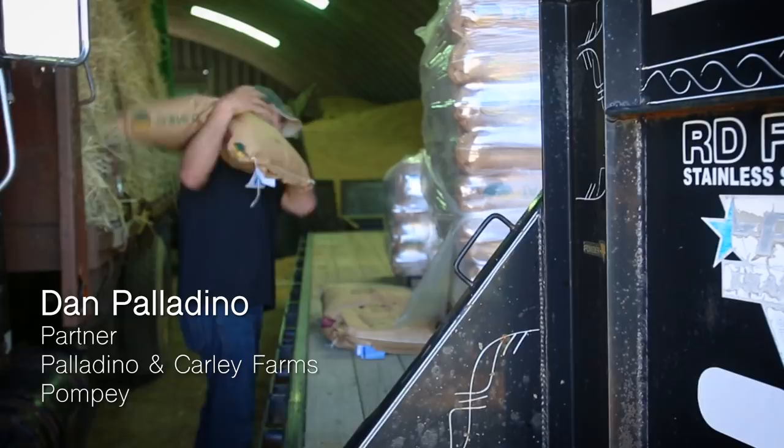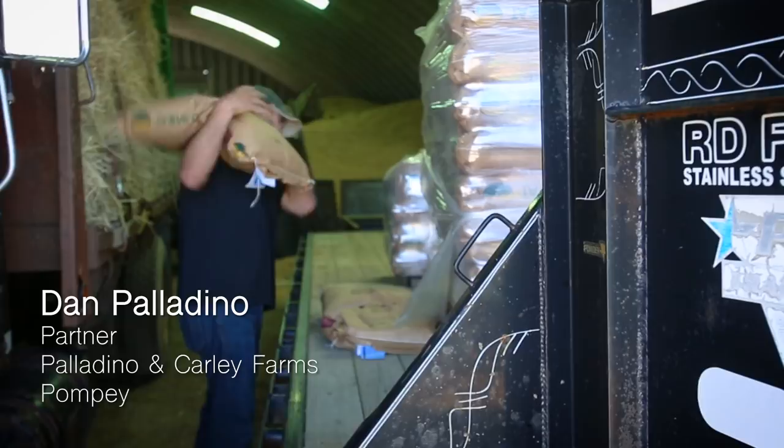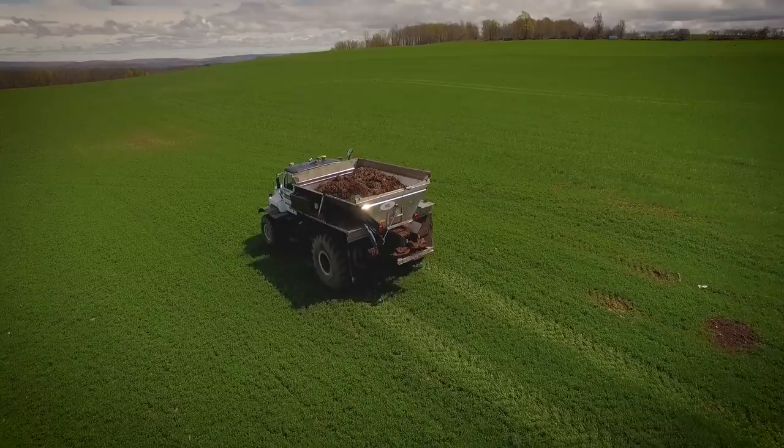All of this rich, fragrant manure makes organic crop farmer Dan Palladino very happy. He spreads both cow and chicken waste on 3,000 acres of crops in Pompey. There's enough manure out there to grow the large majority of the crops if we utilize it properly.